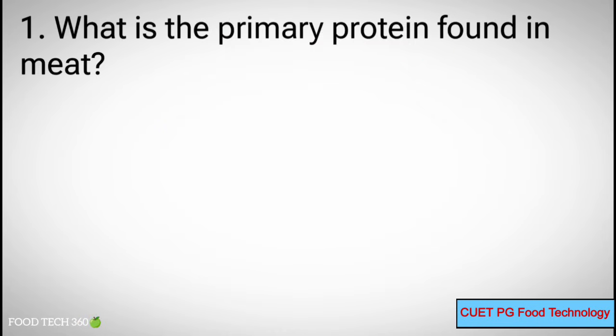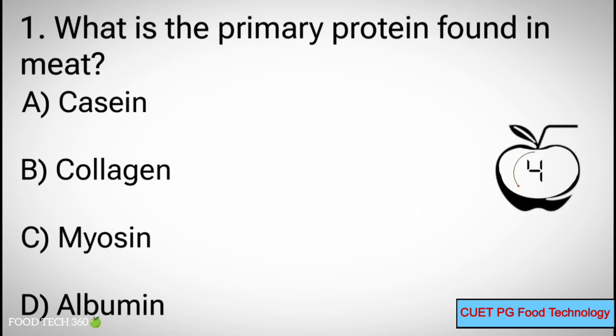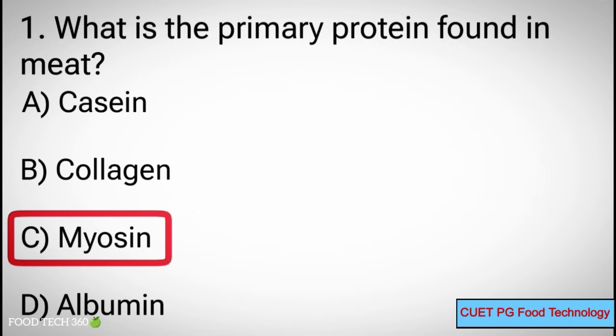Q1. What is the primary protein found in meat? A. Casein, B. Collagen, C. Myosin, D. Albumin. Correct answer: C. Myosin.